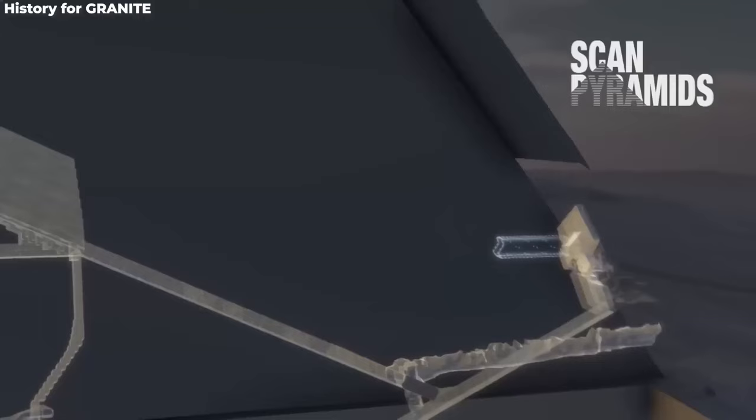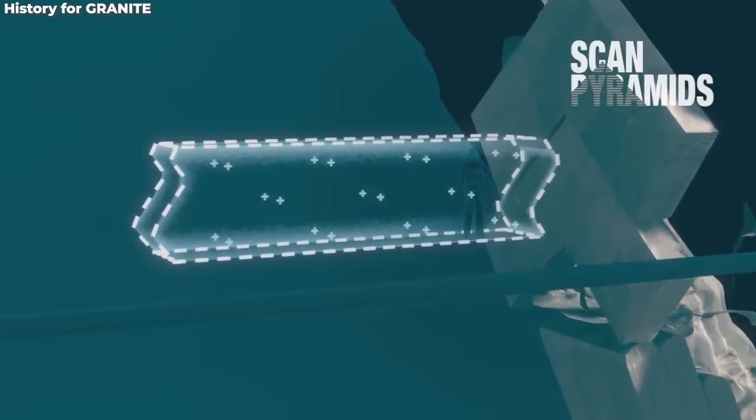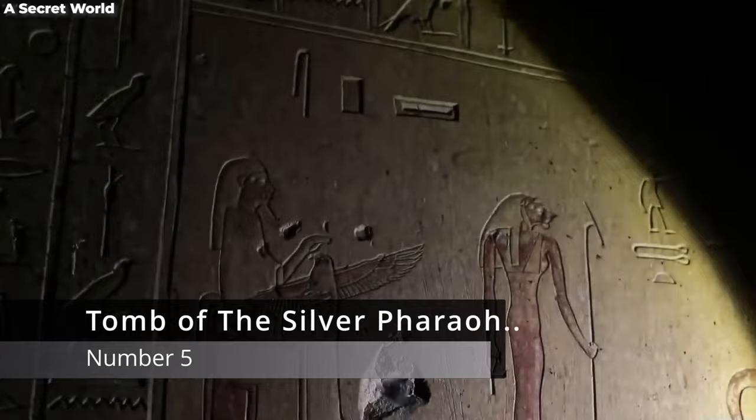Makes you wonder — if they knew about this electromagnetic trick, what else did they have up their linen sleeves? Number five: the Tomb of the Silver Pharaoh.